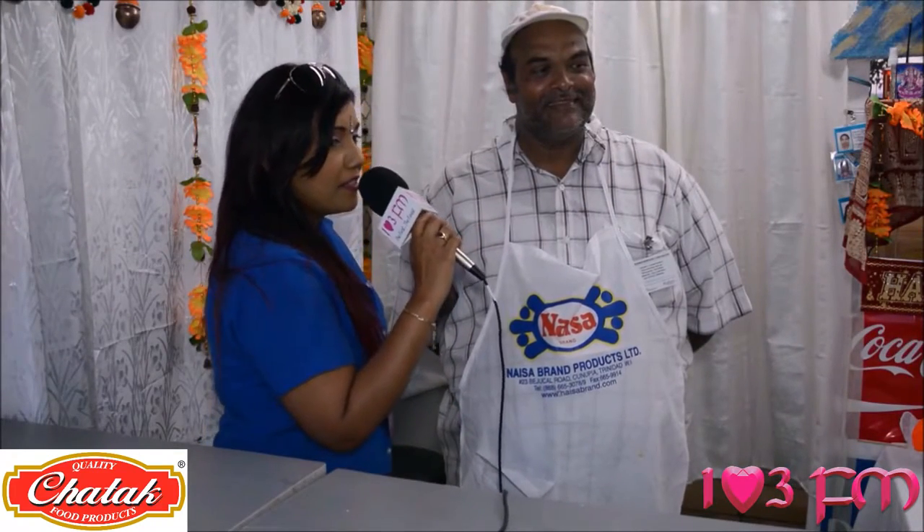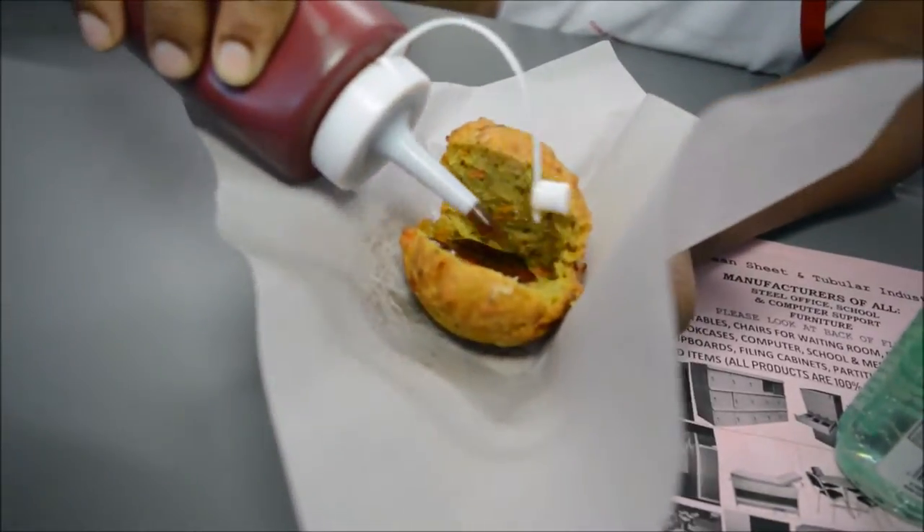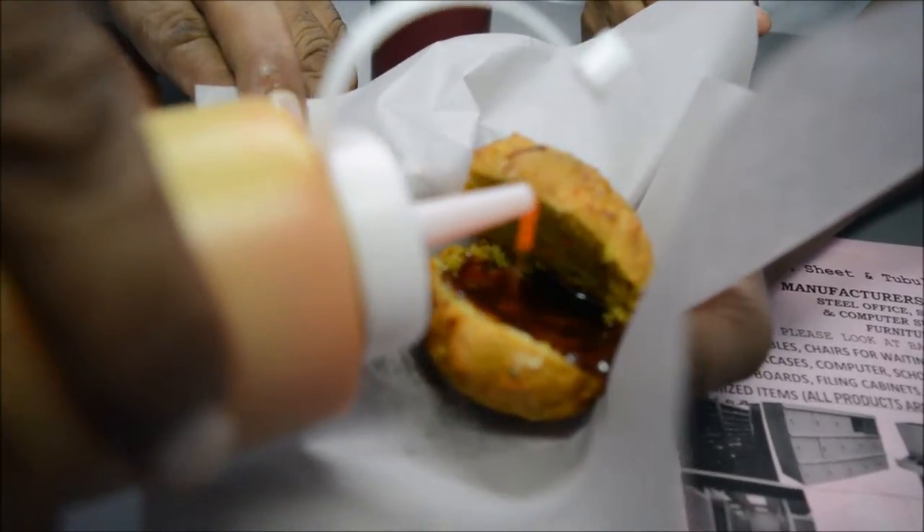Can you tell me about the veggie acra? Because apart from the rolls, you also have veggie acra. I've never had acra in my life being a vegetarian, but vegetarian acra sounds really interesting to me. What is in a veggie acra?